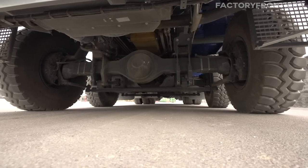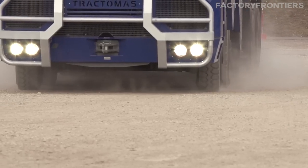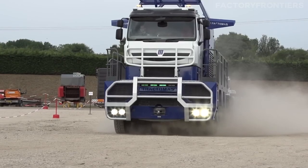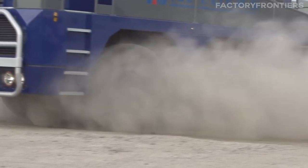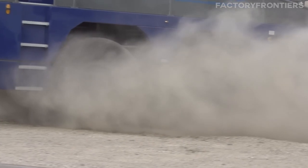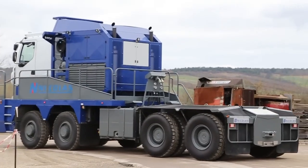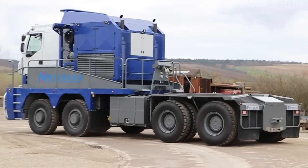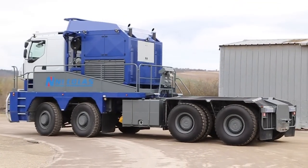The tires on the Tractimus are equally impressive, with some models sporting enormous 24.00 R35 or 36.00 R51 tires. These specialized tires are engineered to withstand the immense weight and provide optimal traction on various terrains. The tire diameter can reach up to 4 feet, with a width of over 3 feet, making them some of the largest tires ever fitted on a semi-truck.